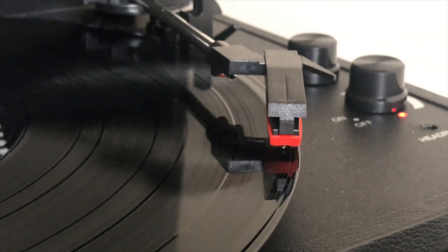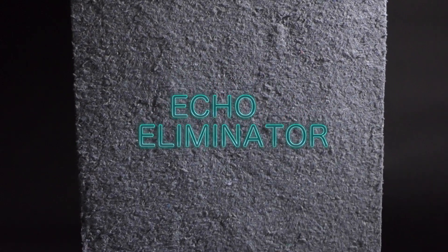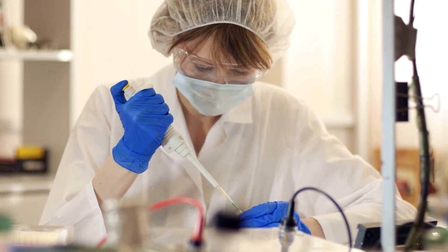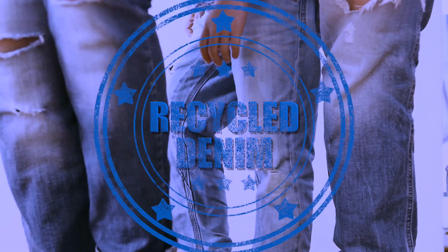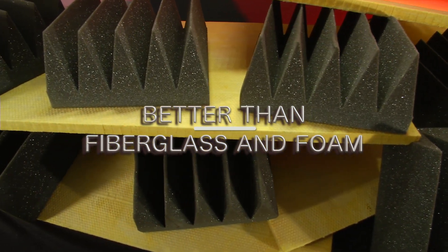What's better than better sound? Better sound for fewer dollars. Echo Eliminator makes rooms sound much better and saves you money. Saves your health, too. No formaldehyde or glass particles because it's made from recycled denim. Echo Eliminator is a better sound absorber than fiberglass and foam.